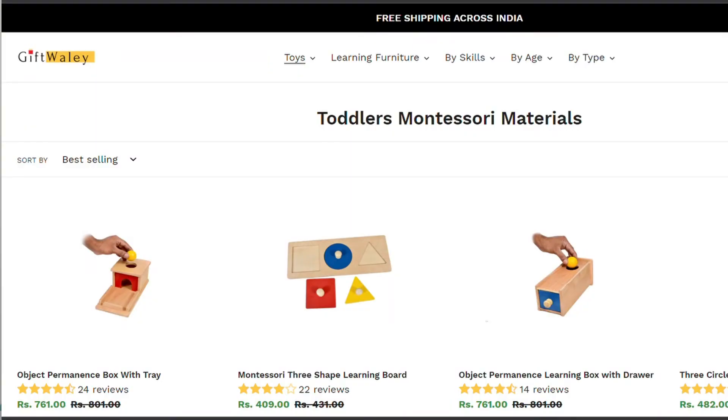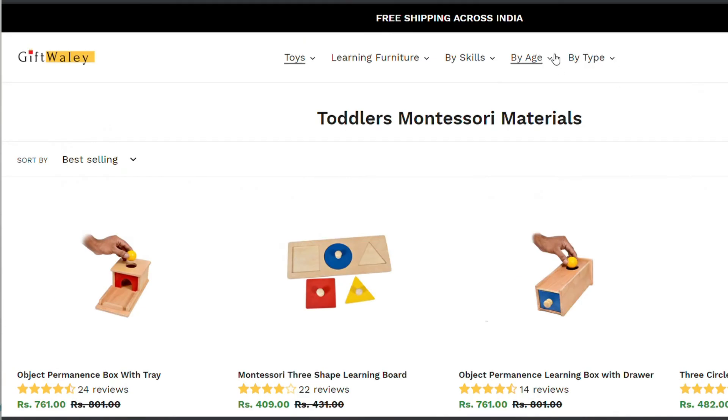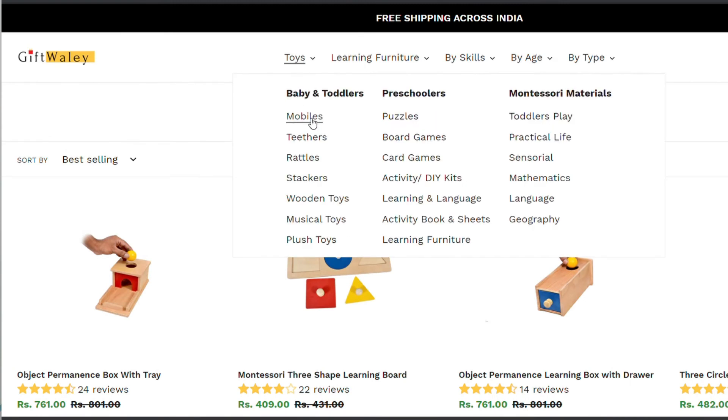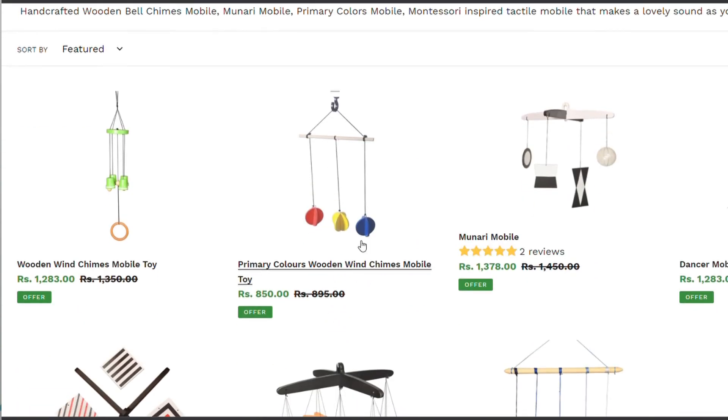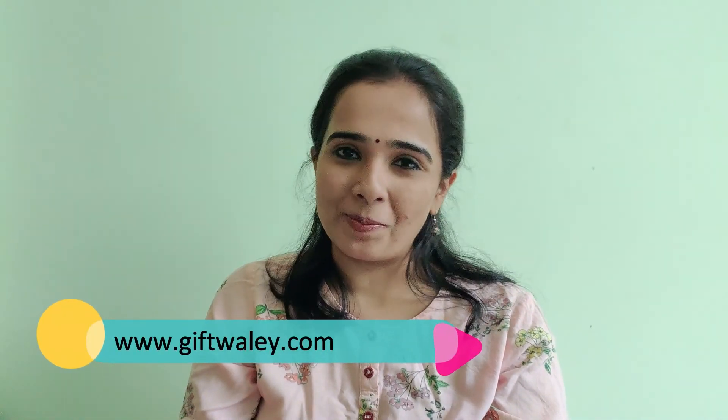If you are looking for all of these mobiles, grasping activities for toddlers and infants, and object permanence boxes, look no further — just go to giftvale.com. Search all of these activities by age between 0 to 1, or 1 to 2, or even by skills. They have plenty of activities for children of all age groups in different skills, and most importantly from really good manufacturers. Shop online on their website giftvale.com. Bye!